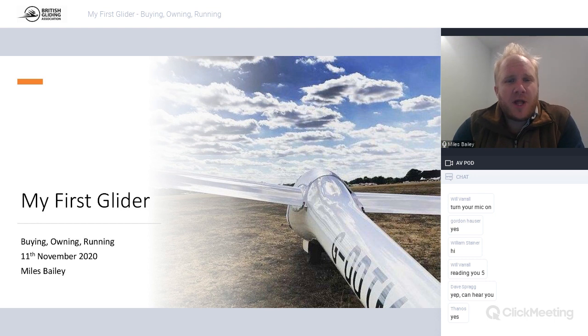Good evening and welcome to my first webinar for the BGA and UK Junior Gliding. This was originally put together for UK Junior Gliding, but it's morphed a little bit into one of the BGA series - probably my own fault. So this is on buying, owning, and running your first aeroplane.